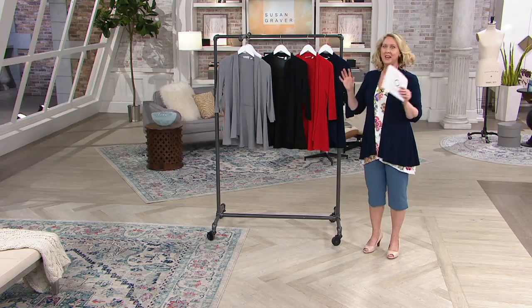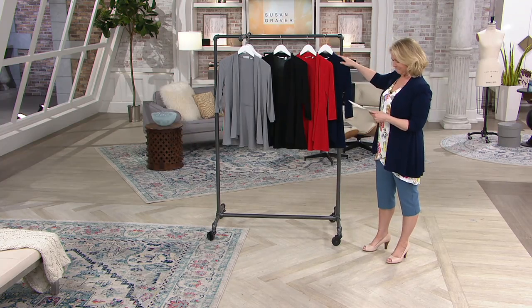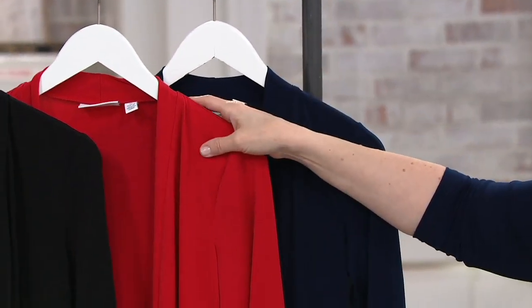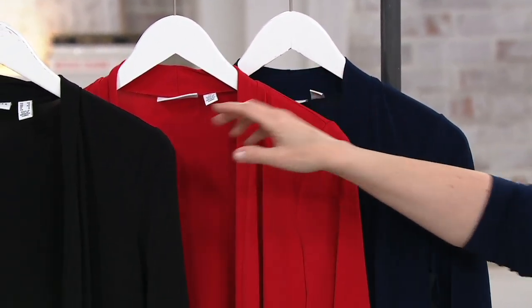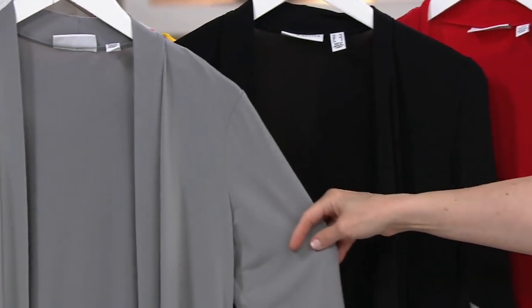So we've got all the sizes. It's easy — there are four colors. We have it in navy, which is what I'm wearing, we have it in candy apple red, black, and then what we call quiet gray.